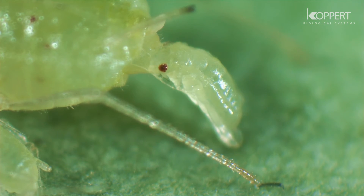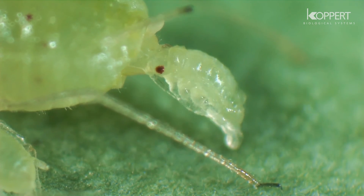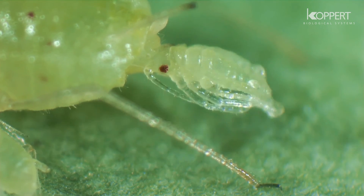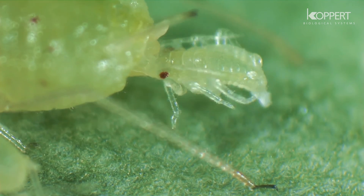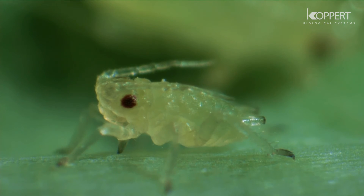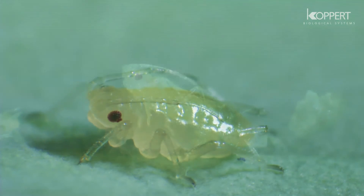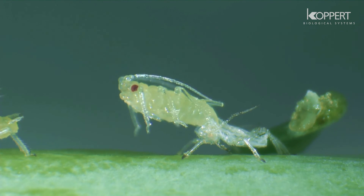When reproduction is asexual, the young aphids are born as developed nymphs. They immediately start to feed on plant sap and grow rapidly. Aphids molt four times before reaching adulthood. With each molt they shed white skin, betraying their presence in the crop.